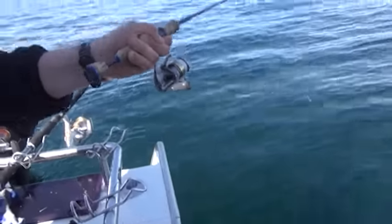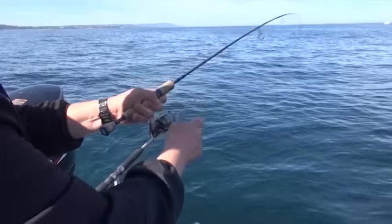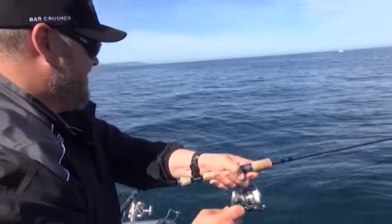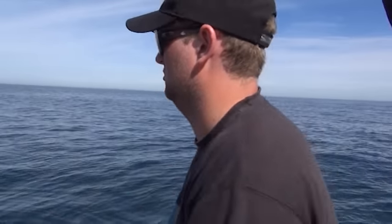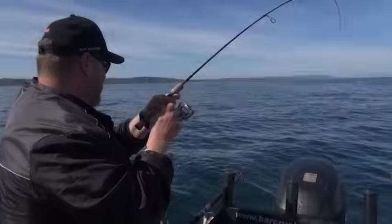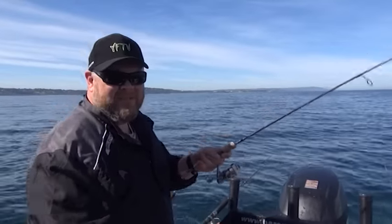They are loving it! Good bite on here as well. Don't get these lines near each other — the mono will lose. This is incredible. This is our first session together out on Port Phillip Bay, boys — the A-Team: Regan and Dave.